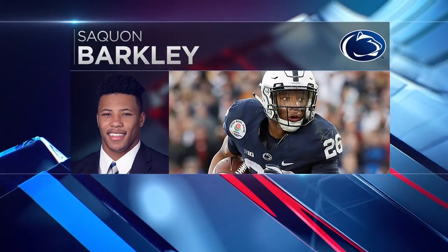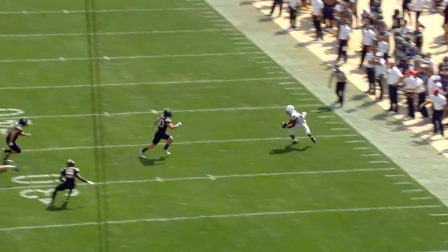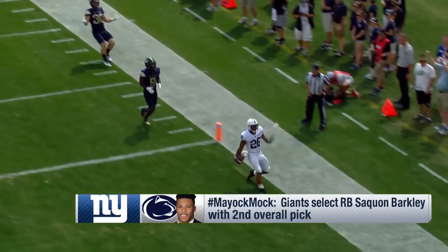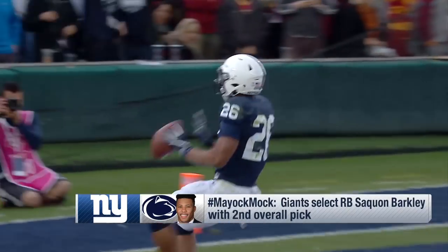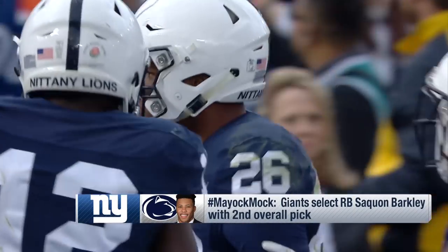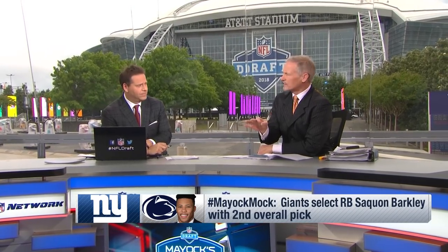Saquon Barkley, welcome to New York. We're talking 6'2", 233 pounds. He ran 4.4, and I think he's the best football player — I call it the big three. Saquon Barkley, Bradley Chubb, and Quentin Nelson are the three best players in this draft. He's special. The Giants commit to him in the run game. He catches the ball out of the backfield. He makes it easier for Eli, and he buys them time to develop that offensive line.